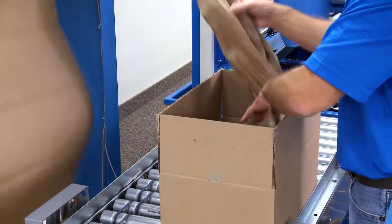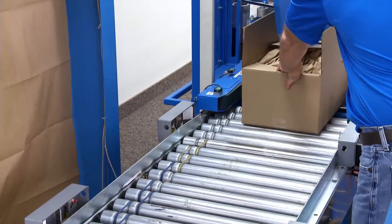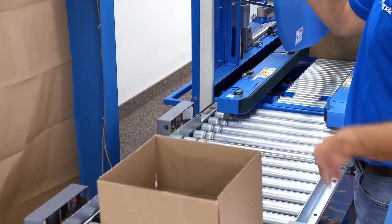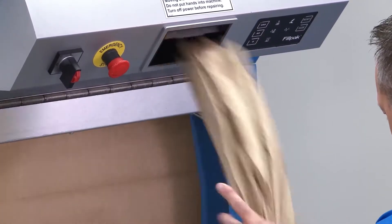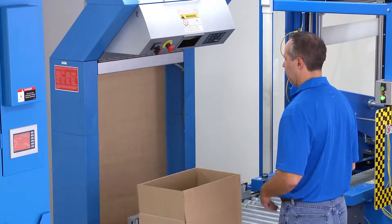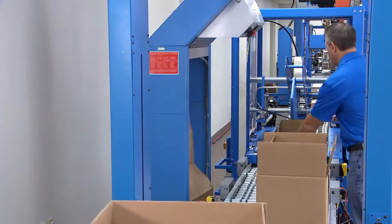AccuFill signals the fill pack converter to dispense the exact amount of paper needed to fill the void for the specific box. The fill pack converter dispenses the pre-calculated amount of paper automatically. The operator guides the paper into the box, while another box is waiting in the pack queue.